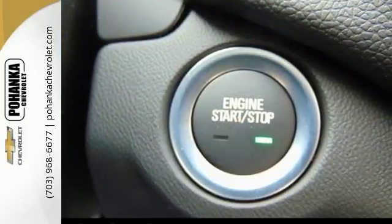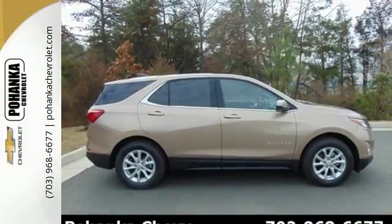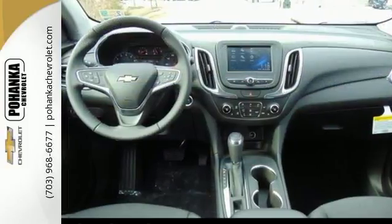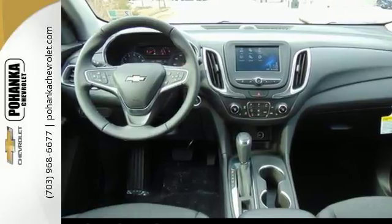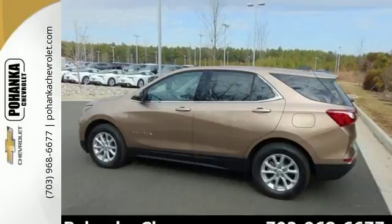Hill Start Assist gets you going no matter where you are. The six-speed automatic transmission with driver shift controls keeps you going, and StabiliTrak and Brake Assist make sure you get there. The Stop Start Engine Control System saves gas when you're stopped, and Cruise Control saves gas when you're not.